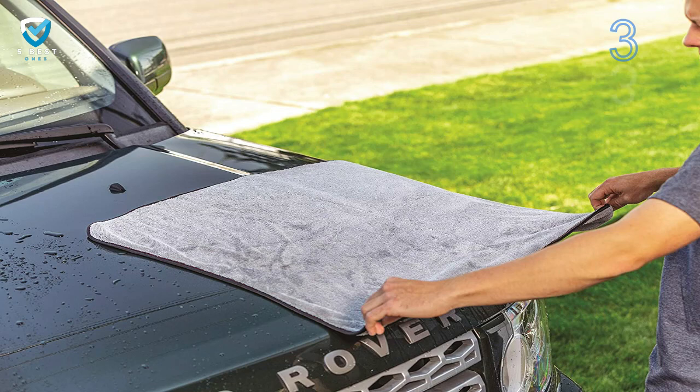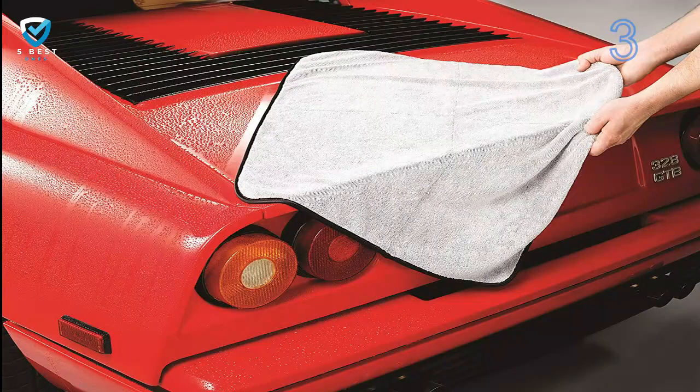It's insanely absorbent, capable of holding up to 5 pounds of water. In practice, that means you'll only have to go over each area once to remove every single droplet. That radical efficiency also means much less chance to leave streaks, swirls, and scratches.